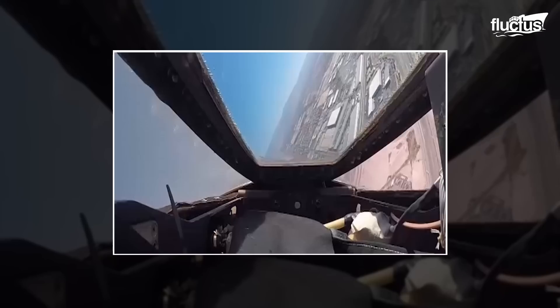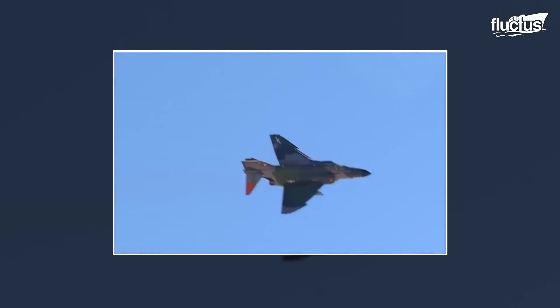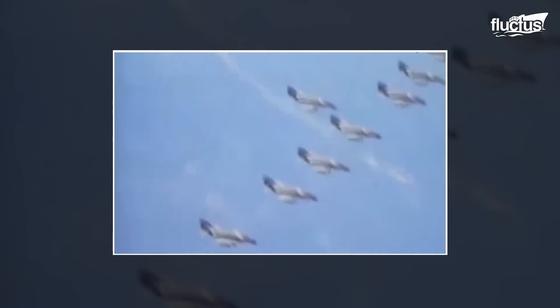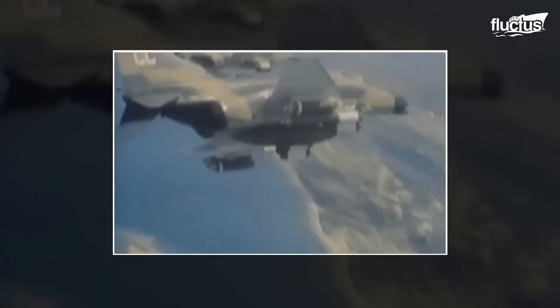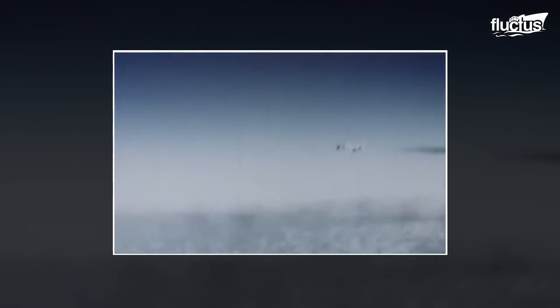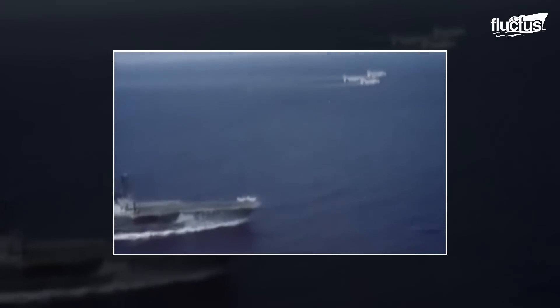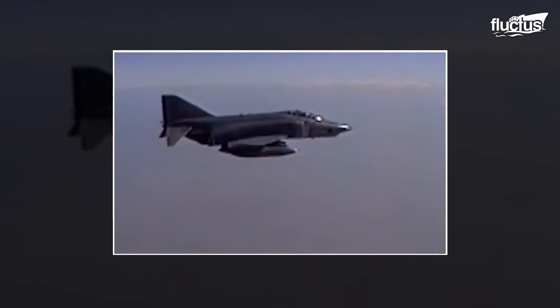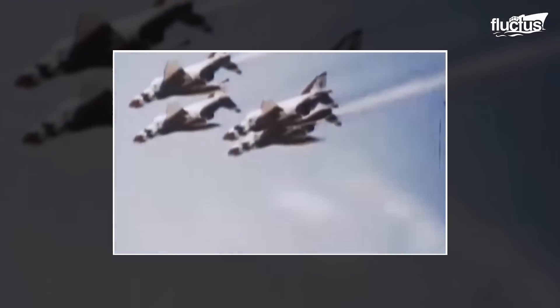The McDonnell Douglas F-4 was the first plane to enter the QF program. An extremely capable fighter, the F-4 was introduced in 1961 and saw extensive use throughout the Vietnam and Korean wars. Despite its large size, the plane is very maneuverable and can reach speeds of more than 1,400 miles per hour. These features, alongside the fact that F-4s are no longer reliable against modern enemy fighter jets, made it the perfect candidate for unmanned conversion.